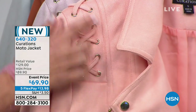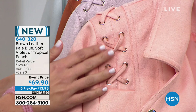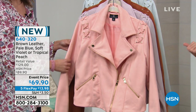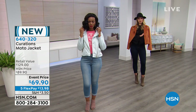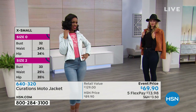It is a 22-inch length, so it's a bit of a cropped length. You've got great details with the lacing. It's fully lined as well. You can wash this at home — hand wash or wash delicately and line dry. It comes in sizes extra small through 3X, and it is true to size.